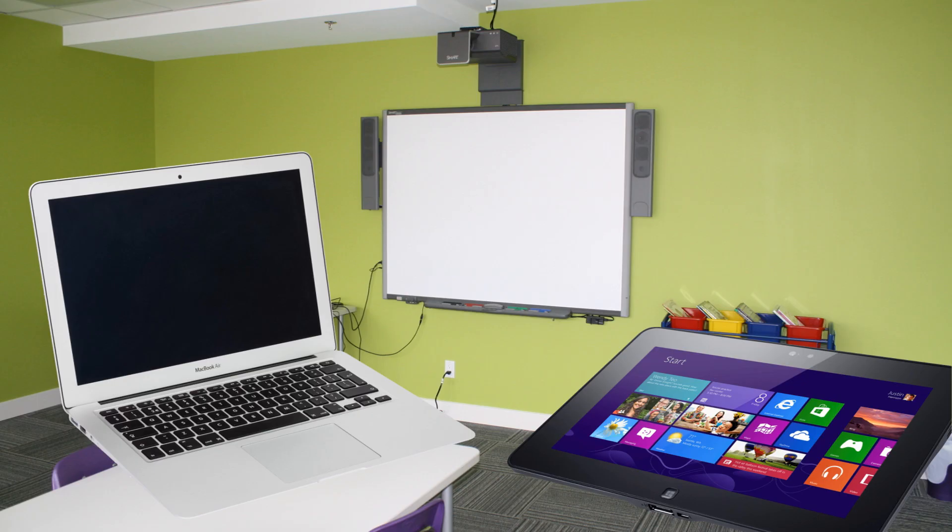Also, technology should not be taught as a separate school subject. As a tool, technology should be used in all classrooms. Any learning concerning technology should be based around the theme or the objectives of the class.